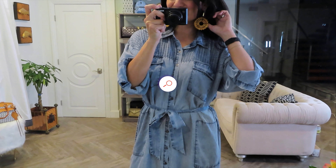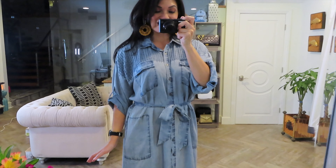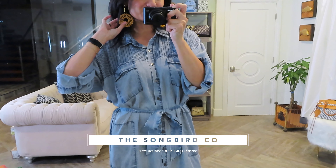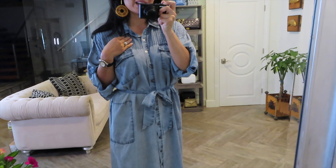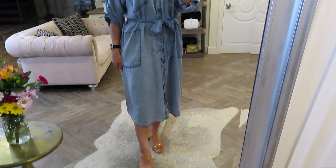This dress is perfect to wear at the beach, a night with the girls, or with your hubby, or even lounging around if you want to do it in style. And I love my earrings here — they're from the Songbird Collection. I think that it complements the 80s vibe of this shirt dress, and I have nude heels from Shein.